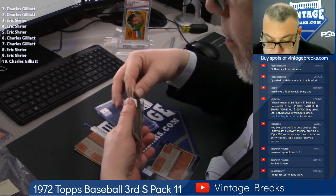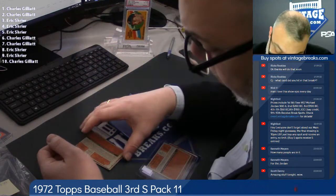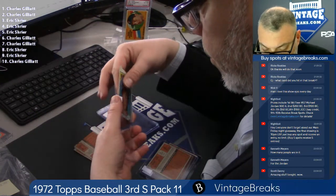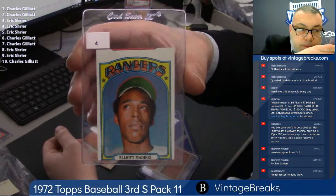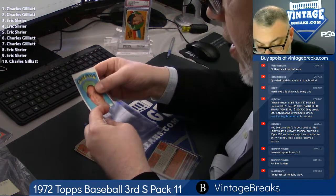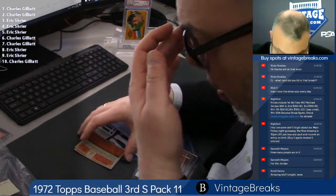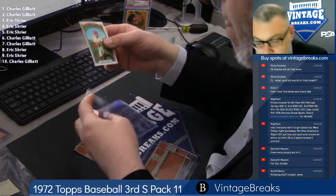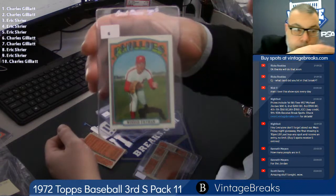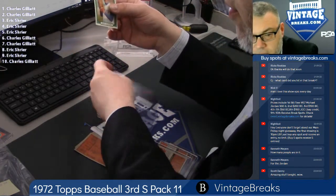Here's spot four for Dr. E — Elliot Maddox, a little off cut. Spot five for the doctor — Marty Martinez. Spot six, Charles G — Woody Fryman. Charles G, spot seven — Ken Sanders.